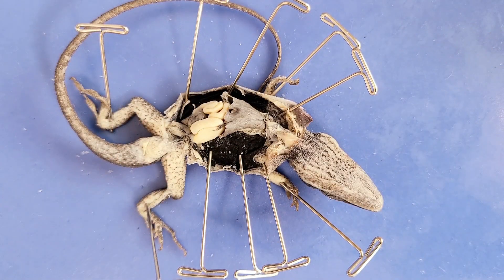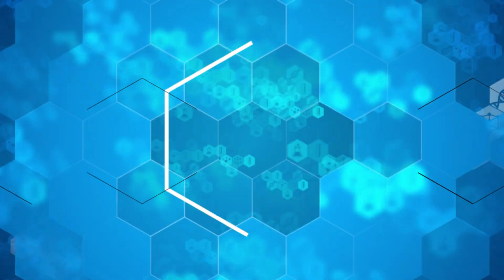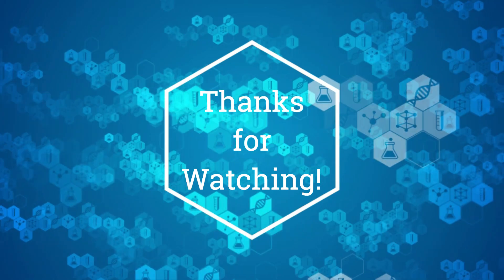That's the end of the lizard dissection. Thanks for staying, folks. Here's a fun fact to send you on your way: male anole lizards are so strongly territorial that they've even been witnessed fighting their own reflection in mirrors. If you enjoyed this video, please like and subscribe for more.